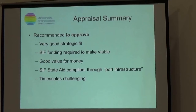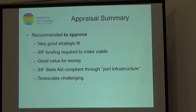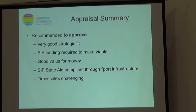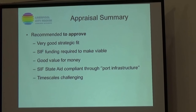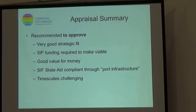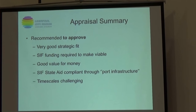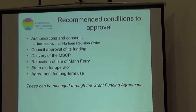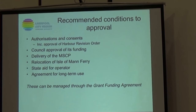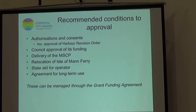Summarising the appraisal: we agree that it's a very strong strategic fit, the funding is necessary to make the project go ahead, and without it the project will not proceed. It offers good value for money, and it's delivered through a technical route — a built infrastructure route. Our approval is subject to a number of conditions that the Liverpool City Council team is already working through in order to get on-site, and we'll manage those conditions through the grant agreement.